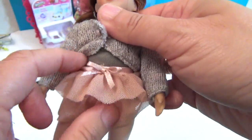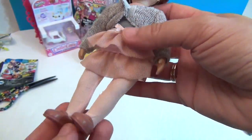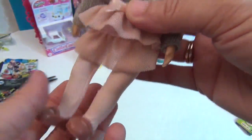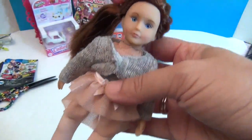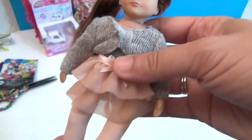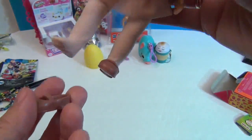I think it is sewn to her in a couple spots. It looks like a ballerina outfit — or maybe that's just the fashion for her. She is really, really cute. I love her eyes, and her little shoes come off.